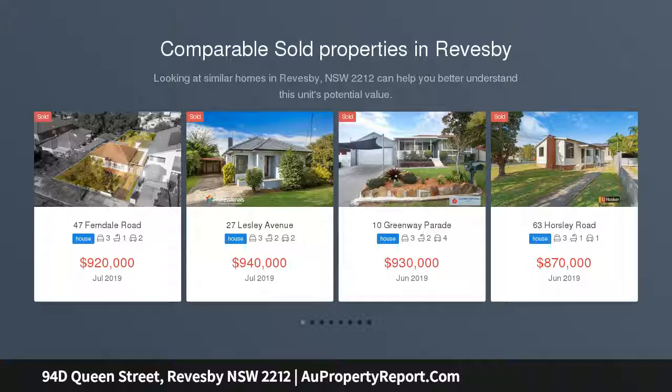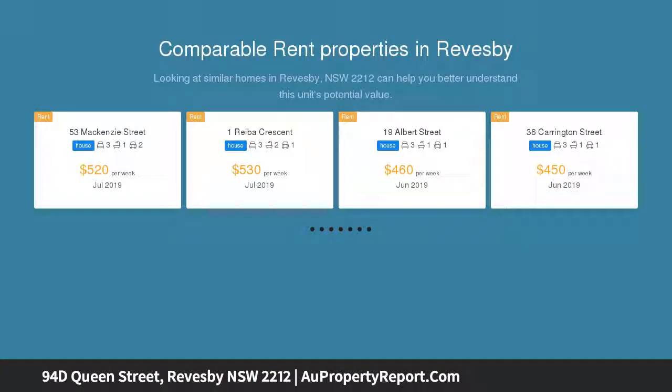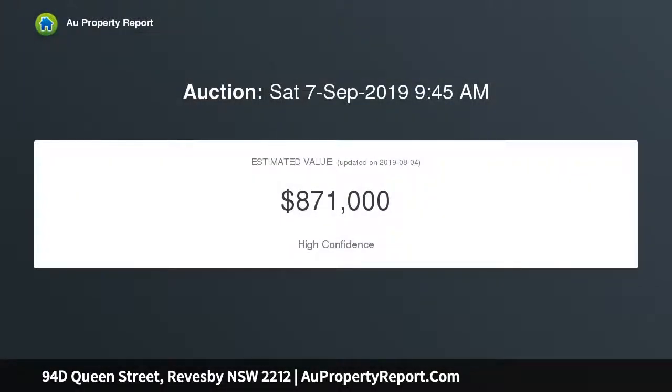Privately set back off the street, this recently updated Torrens Title brick home is the perfect opportunity for the first home buyer or someone looking to downsize. Situated in a convenient location, the property features three bright bedrooms, two with built-in robes.